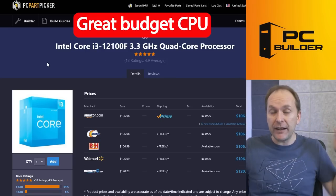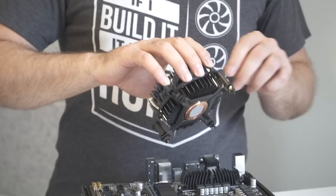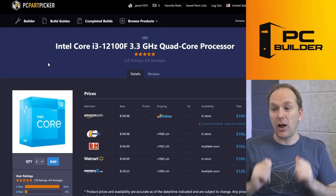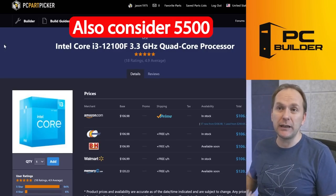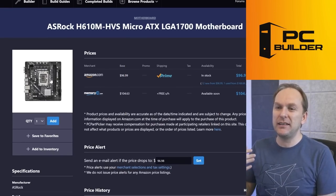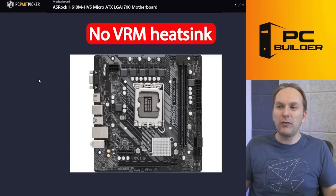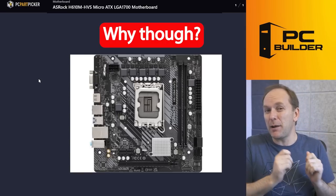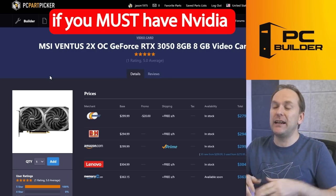They started with the i3-12100F — a very capable four-core, eight-thread CPU. Intel includes a box cooler, so it's all there for just $106, something we constantly recommend for ultra-budget builds. You could also look at the Ryzen 5500. Then things go a little off the rails with this ASRock H610M-HX motherboard. I just don't like boards with no VRM heatsink, especially for almost $100 — we probably could have gotten a B660 instead.